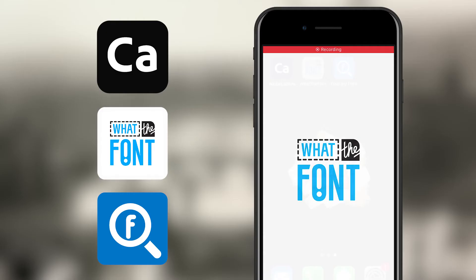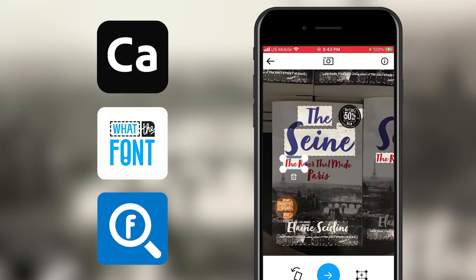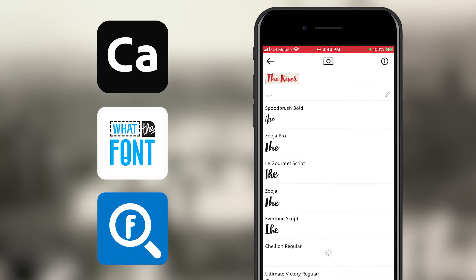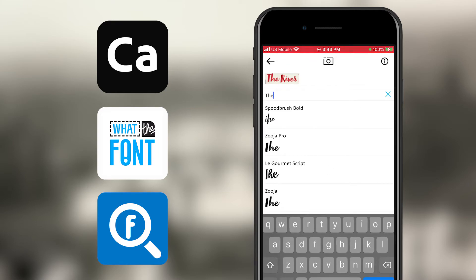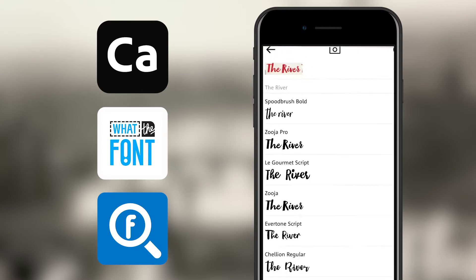And then I can use an app like Capture, What the Font, or Find My Font to sample typography from one of the covers. It will instantaneously give me either the exact match or something really close that's either a premium or free font. It's just amazing.